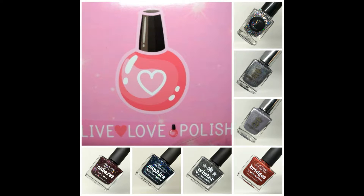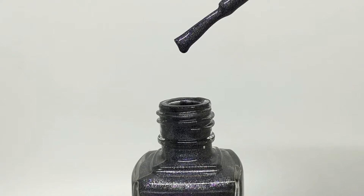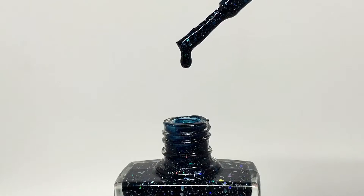Hey guys, today I have a Live Love Polish haul to share with you. In this particular purchase I picked up one glitter topper, four hollows, and two more jelly based polishes.